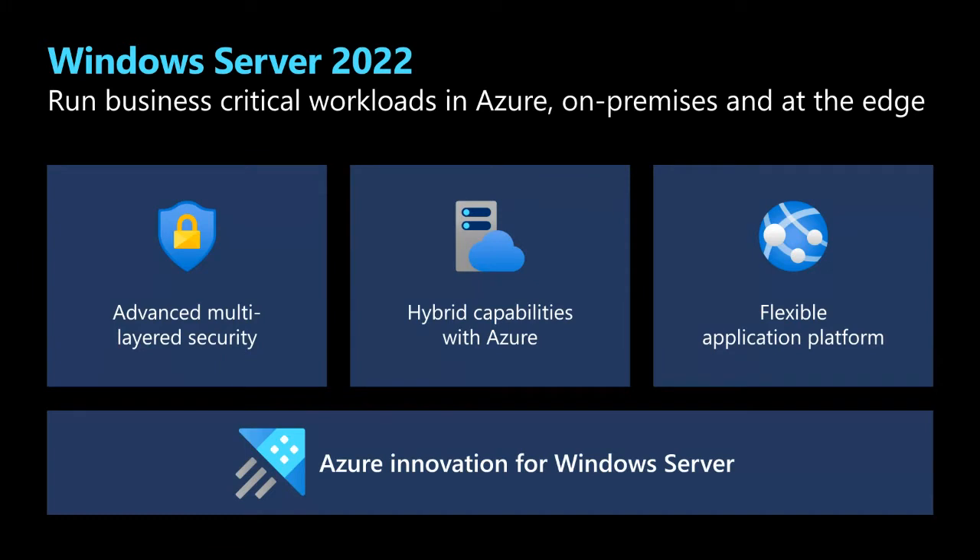It's a flexible application platform. Windows Server is used by millions of organizations and hundreds of millions of deployments to run apps — SQL, SharePoint, Exchange, and all the apps that customers have written over the last couple of decades. They also expect it to modernize for new applications: container-based and cloud-based applications.